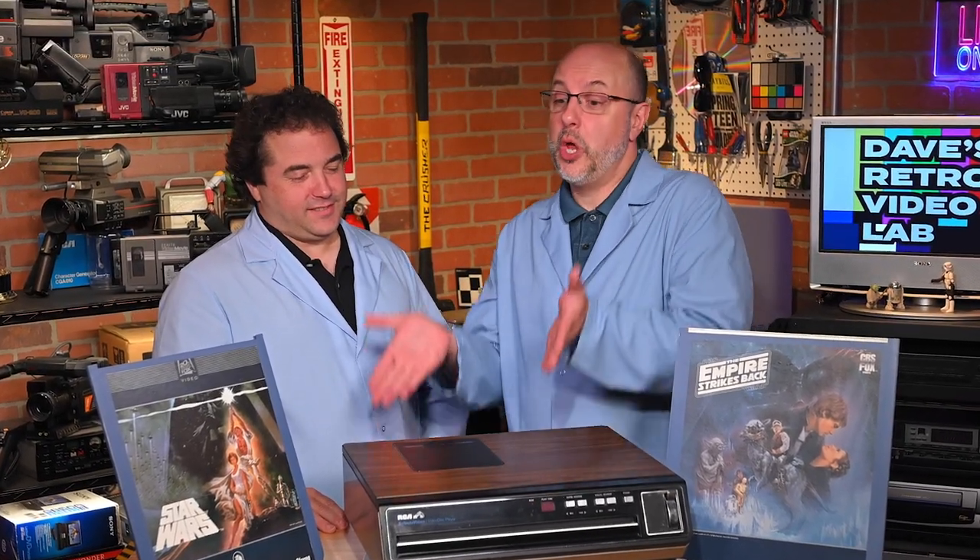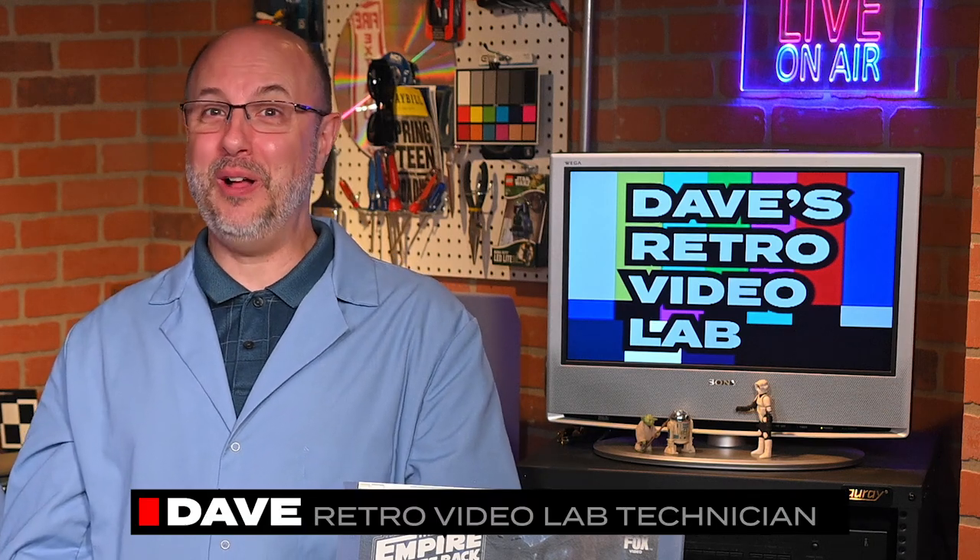Dave, are these lab coats really necessary? Greg, I have told you a hundred times — the protocol is when you're in the lab, you have to wear a lab coat. If you have a problem with that, then you need to... Hey, Retro Tech friends, and welcome to another edition of Dave's Retro Video Lab, the show where I check out old video gear from yesteryear. And with me is my fellow Retro Tech collector friend, Greg. Thank you for coming in today. Greg, how are you? I'm good, Dave. I'm excited to be in the lab today and dig into some Retro Tech.